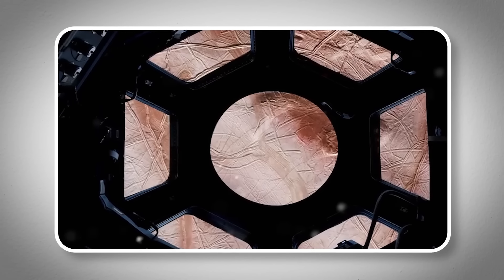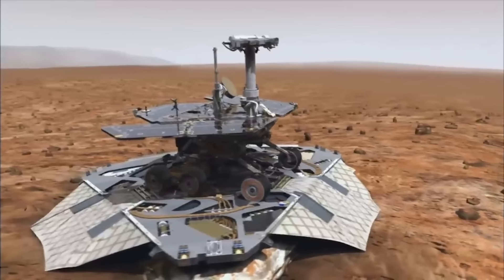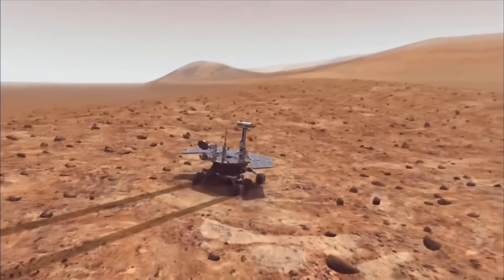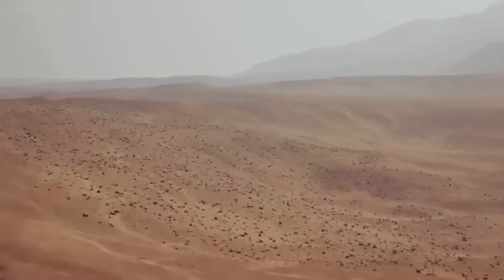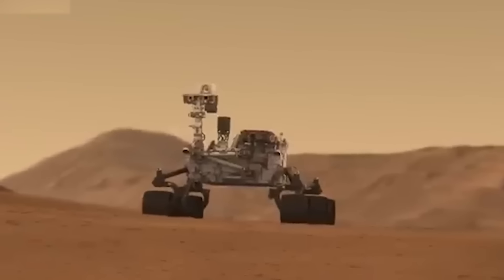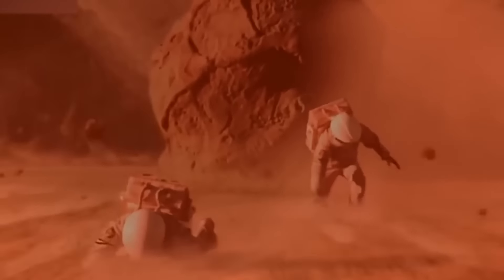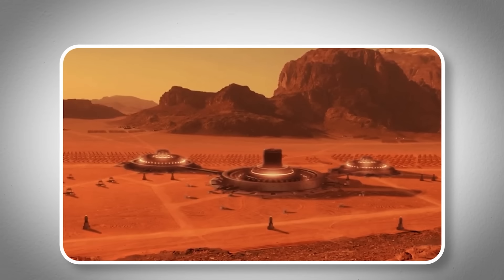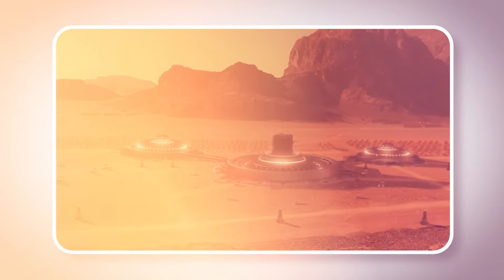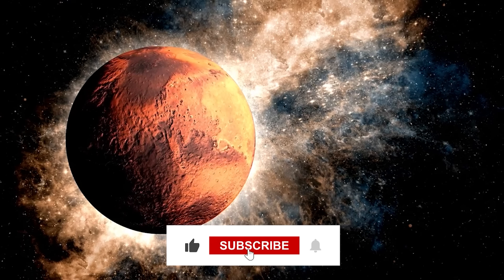Just imagine drones scouting ahead in alien atmospheres, or rovers collecting samples from other worlds, all working together in a synchronized dance of exploration and discovery. With each flight that Ingenuity completes and each foot that Perseverance travels, we gather more clues about Mars' past, including whether it could have supported life. Could this image truly be evidence of life on Mars, or is there another explanation that NASA isn't telling us? Let us know your thoughts, and don't forget to like and subscribe for more.